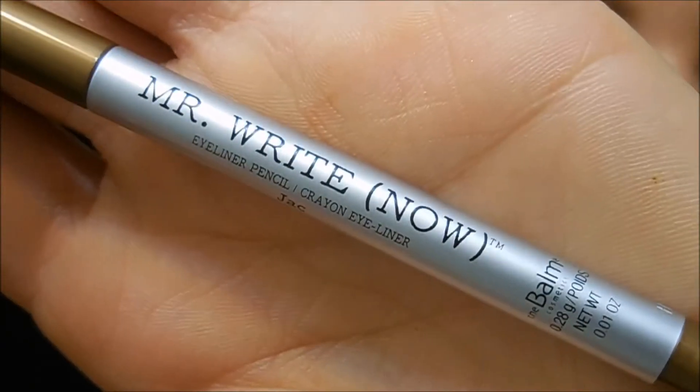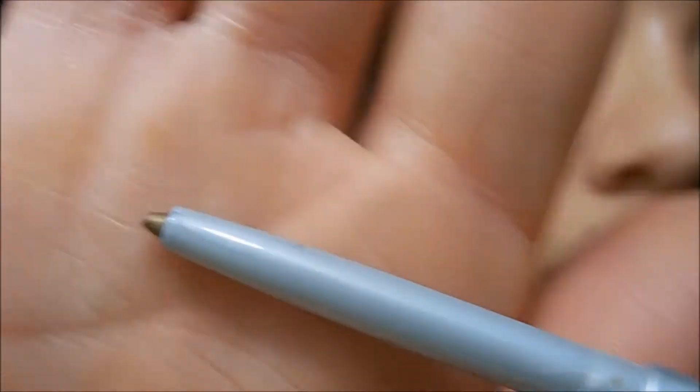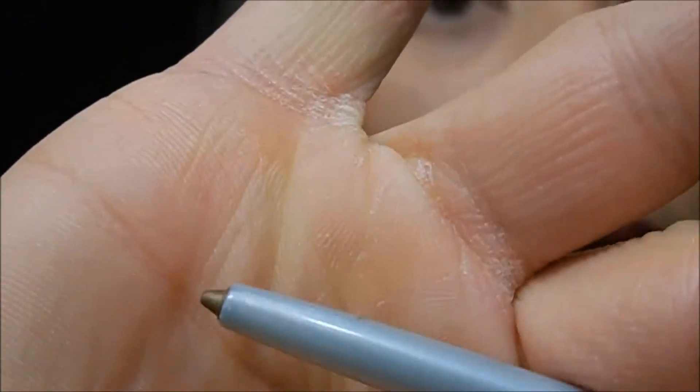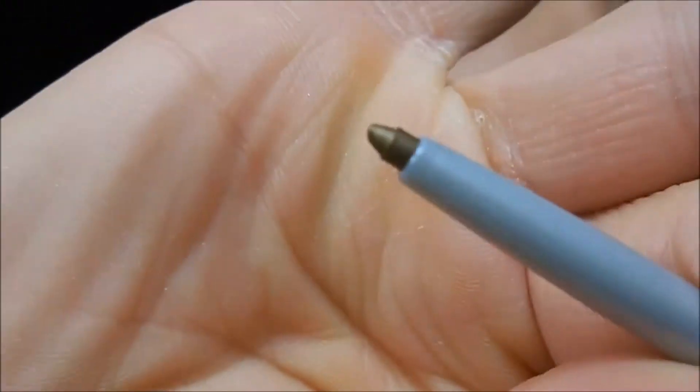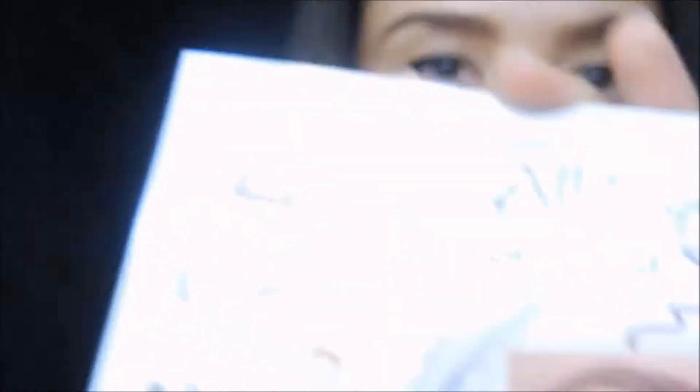The second thing I got was The Balm Mr. Right Now in the color Jac. It's retractable and it's like a bronzy metallic gold color with some shimmer. This is actually featured on the card for 'All Eyes on You' this month, which is fun.